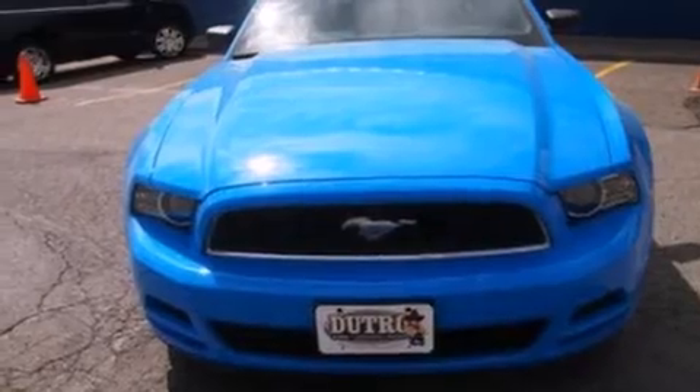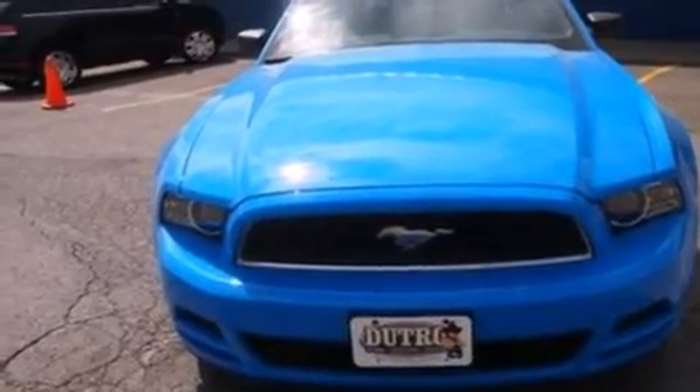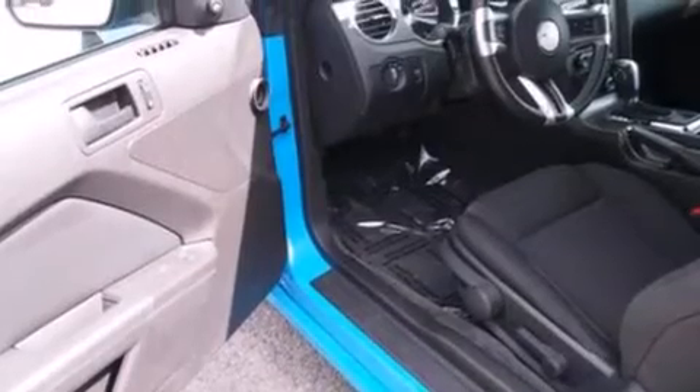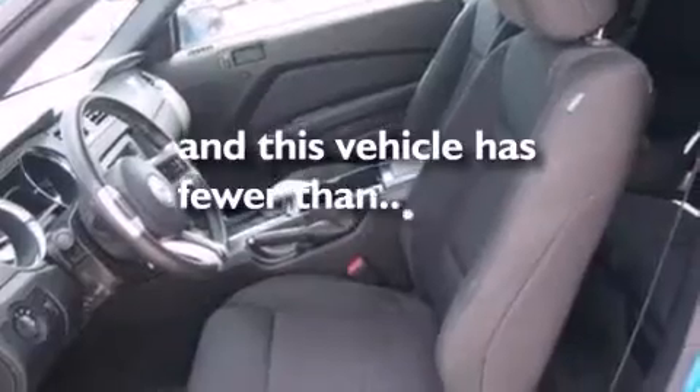Also included are leather and alloy steering wheel trim, driver and passenger front airbags, a CD player, an anti-lock braking system, a keyless entry system, and this vehicle has fewer than 23,000 miles on the odometer.